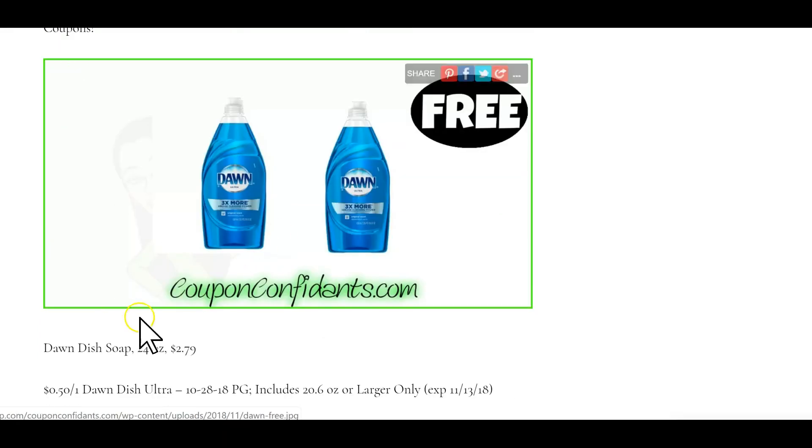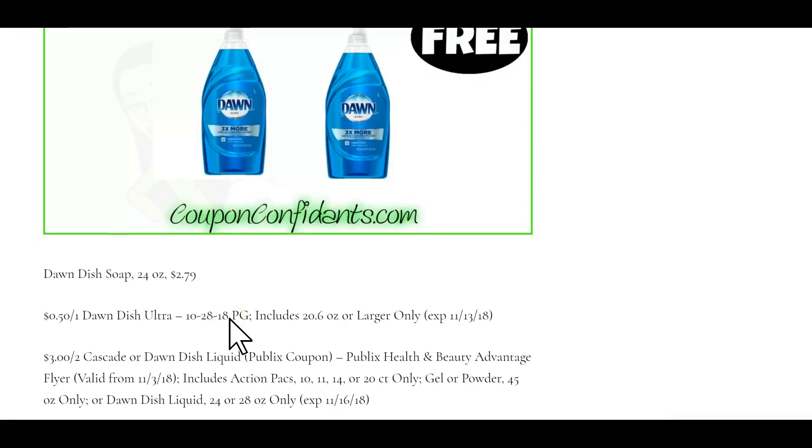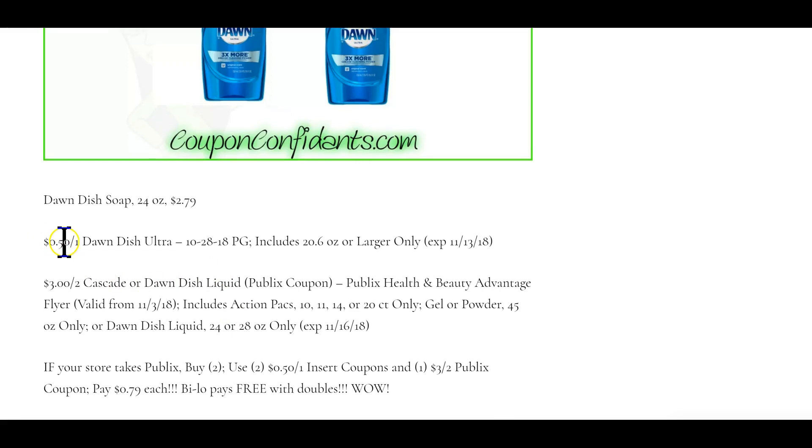Dawn dish soap — if your store takes Publix coupons, this is a great deal. It's going to be free for Bilo because they can double their 50-cents off one Procter & Gamble coupons. You would buy two, use two 50-cent coupons, and stack that with the $3 off two Publix flyer coupon. Bilo gets them free and Winn-Dixie will pay 79 cents each, as long as your store takes Publix.